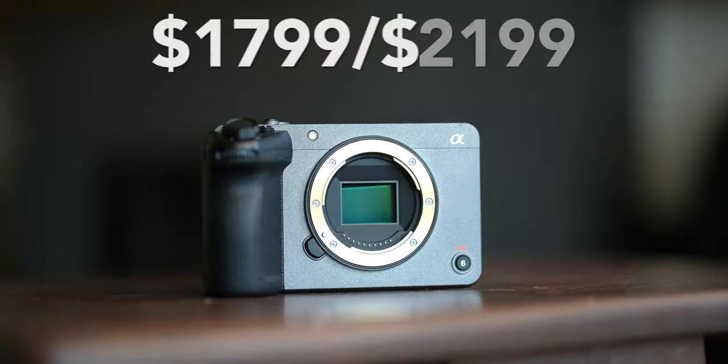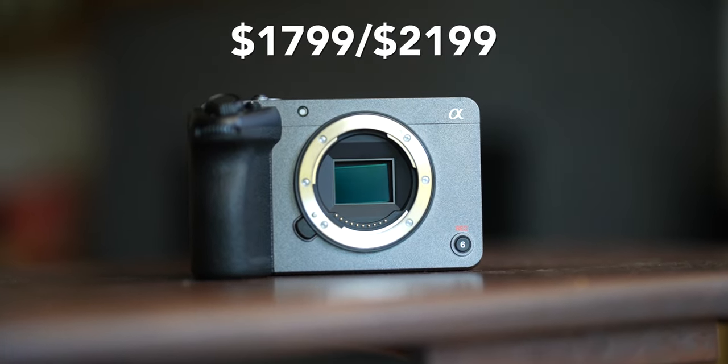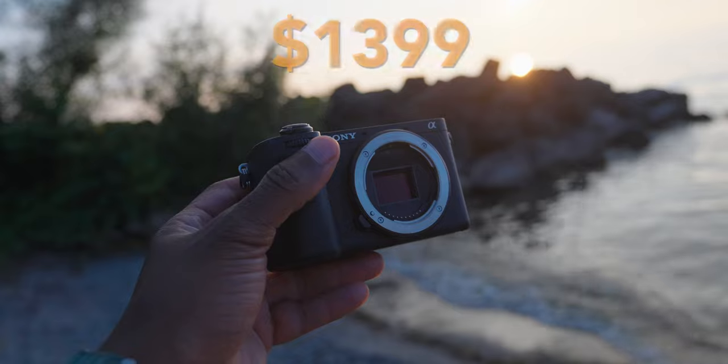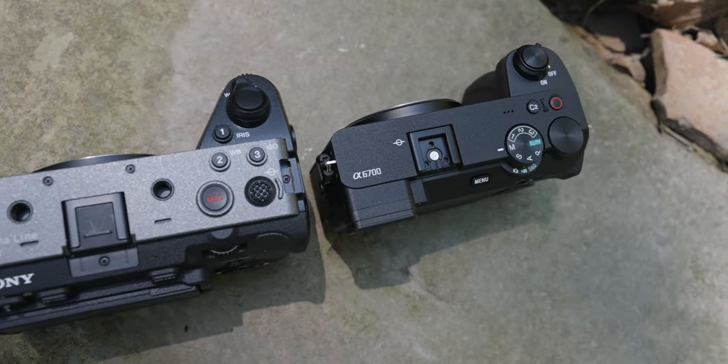Starting with price: the FX30 is $1,800 by itself, or $2,200 if you get the top handle. The A6700 is pre-release so the final price hasn't been set, but I'll put it on the screen. The A6700 is definitely the cheaper option — with that extra money you could get a little lens, a cheeseburger, some coffee, something like that.